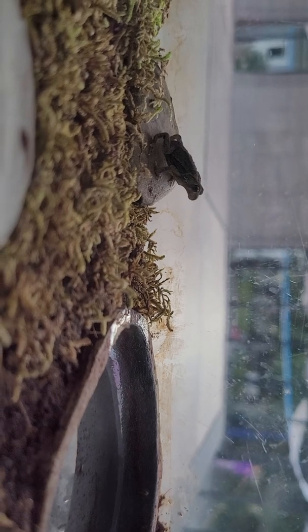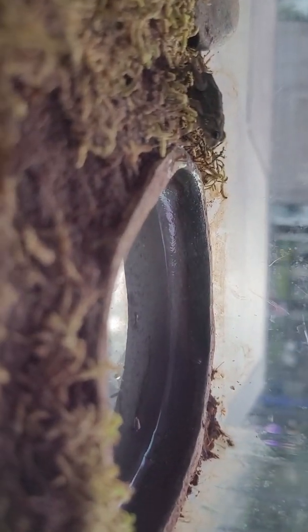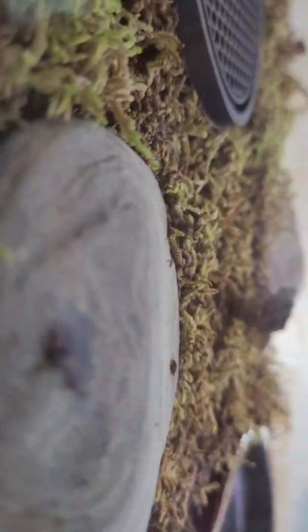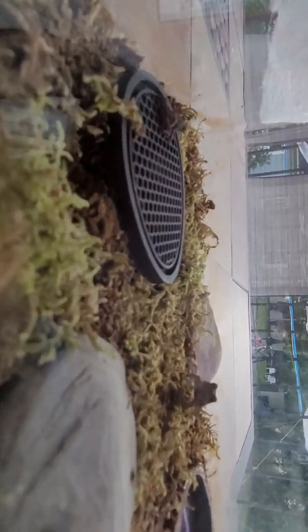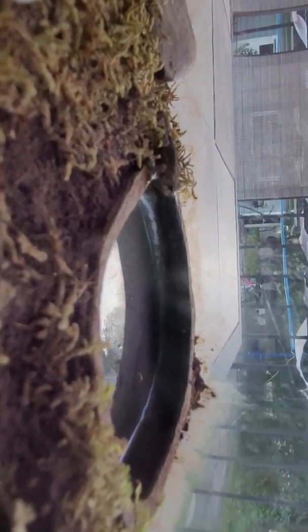Raspusia! Sometimes Raspusia goes in the water to hunt. Like she goes in the water and then... What are you doing? There's Norbit. Norbit's much smaller. Raspusia's going to go in the water to get it, I'm pretty sure. Or maybe she doesn't want to.